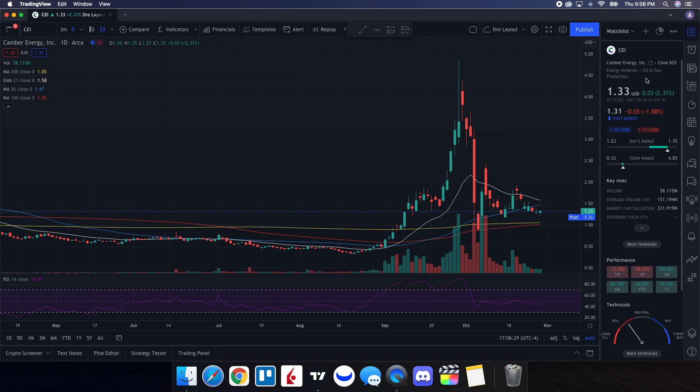So we're going to do a technical analysis for CEI Camber Energy. We ended up closing at $1.33, being up 2.31%. On the low, it tested $1.23 and then on the high, testing $1.35. When we take a look at the volume stats on the day, we traded at 58.115 million shares, and for the average volume over 10 trading days, being at 151.194 million shares. So even though we did have below average volume on the day, we saw a little bit of strength in Camber.